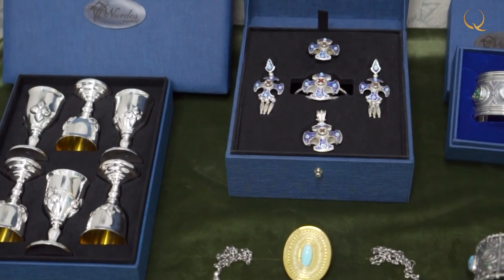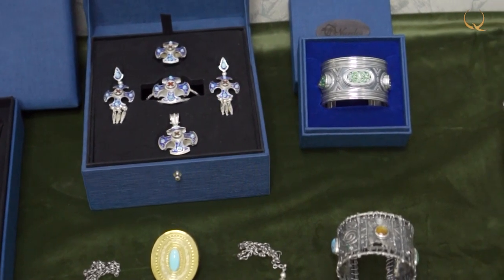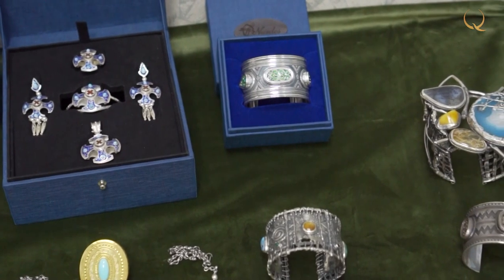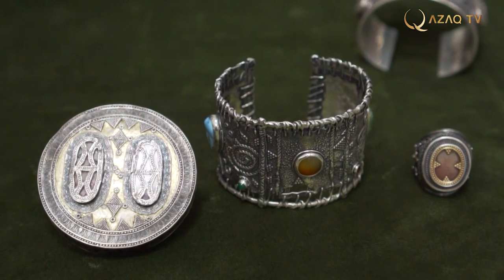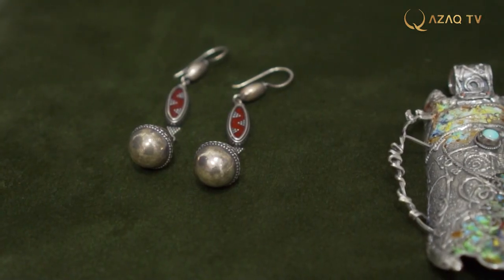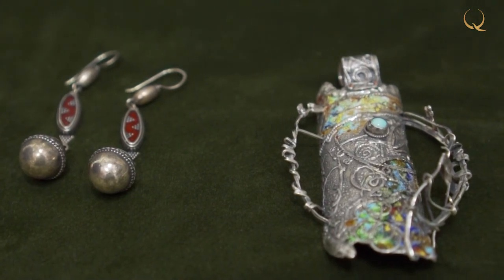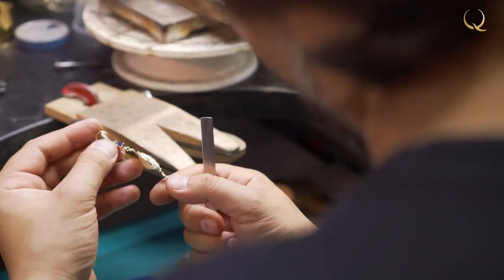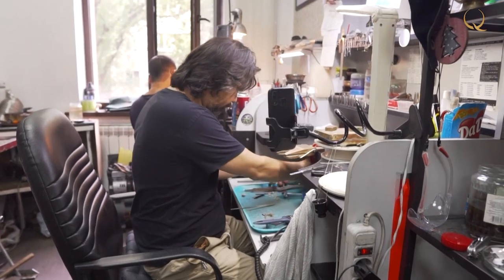In his works, Nurdos Aliaskarov uses mainly silver as well as various natural stones. He especially likes to combine turquoise and carnelian, combining the blue and tea color of these two types of stones — the same combination our ancestors used in their jewelry of silver and gold. The craftsman considers the process of making jewelry magical and fascinating. Once, when he was a student himself, he was amazed and captivated by this exciting work using fire, human fantasy, and some inexplicable magic.